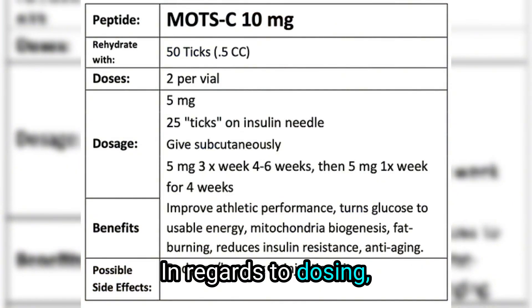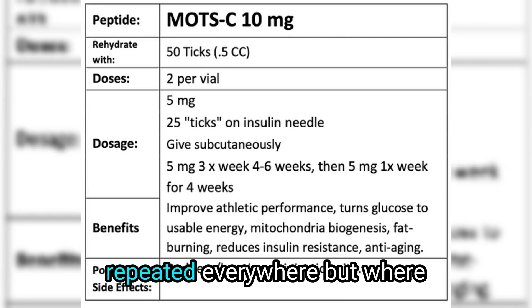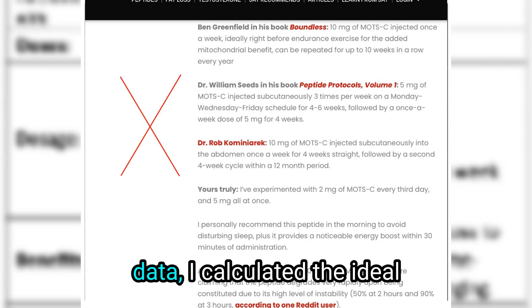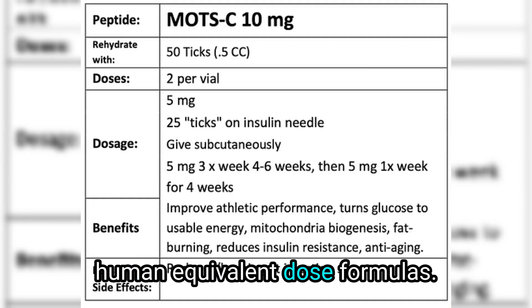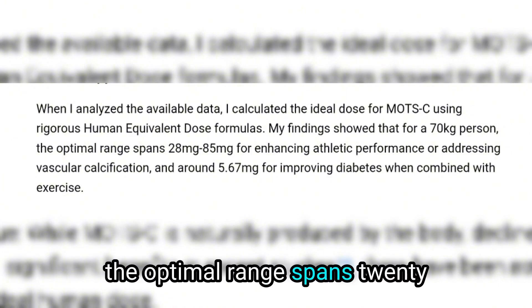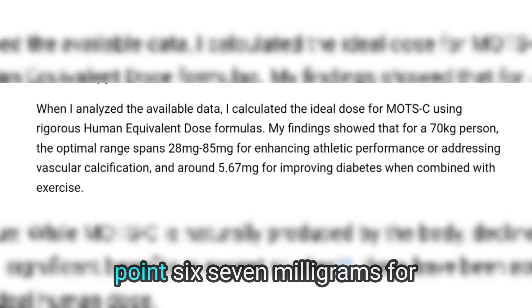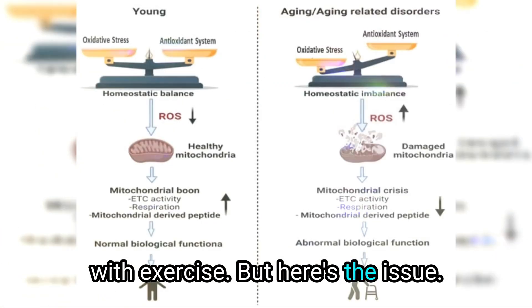In regards to dosing, if you search online you'll see the same generic dosage — usually 5mg — repeated everywhere. But where do these recommendations come from, and are they scientifically justified? When I analyzed the available data, I calculated the ideal dose for MOTC using rigorous human-equivalent dose formulas. My findings showed that for a 70kg person, the optimal range spans 28mg to 85mg for enhancing athletic performance or addressing vascular calcification, and around 5.67mg for improving diabetes when combined with exercise.